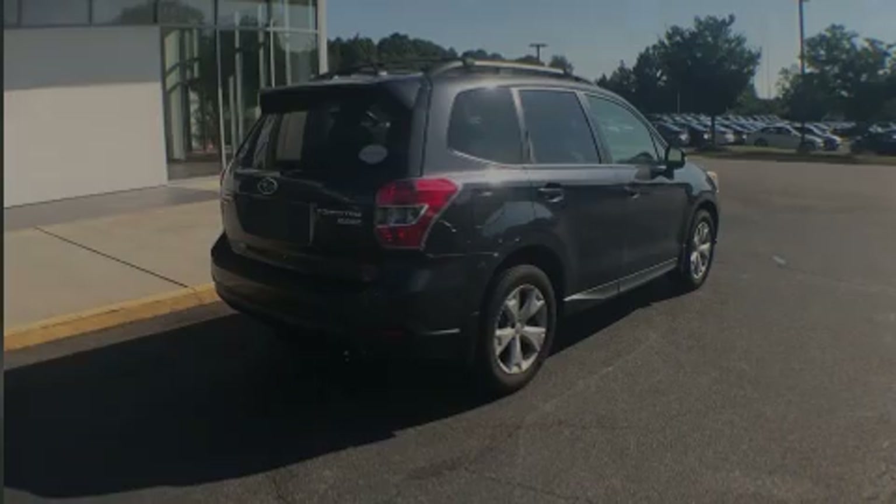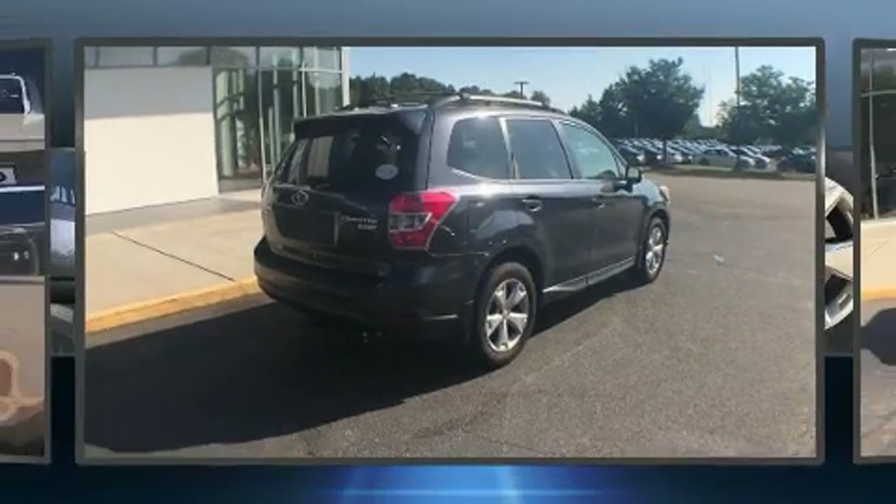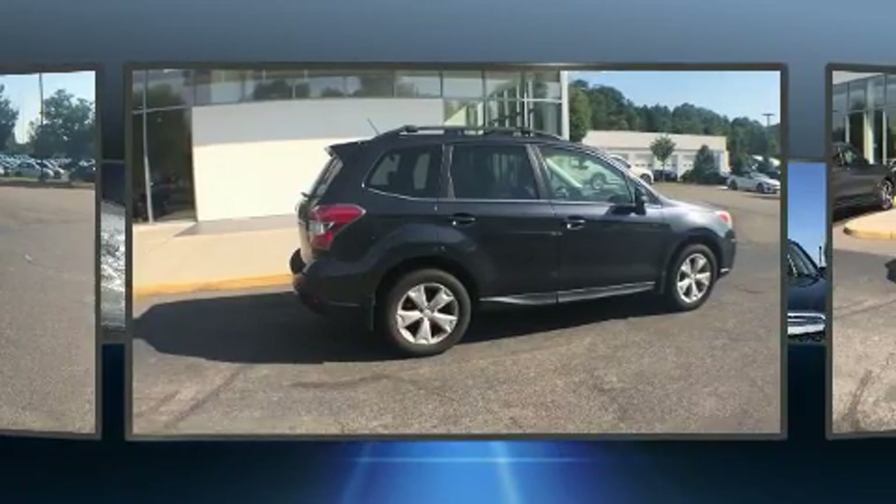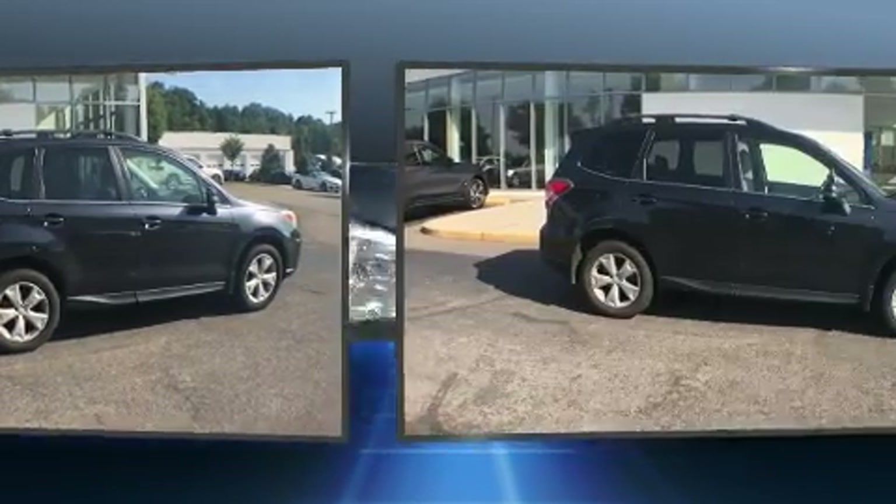Introducing the 2014 Subaru Forester. Under the hood, you'll find a four-cylinder engine with more than 170 horsepower, providing a smooth and predictable driving experience.